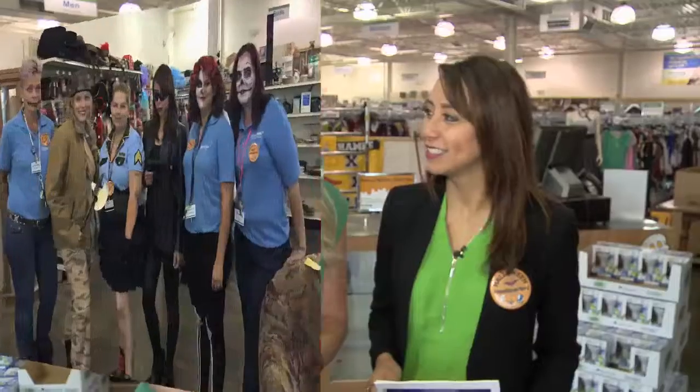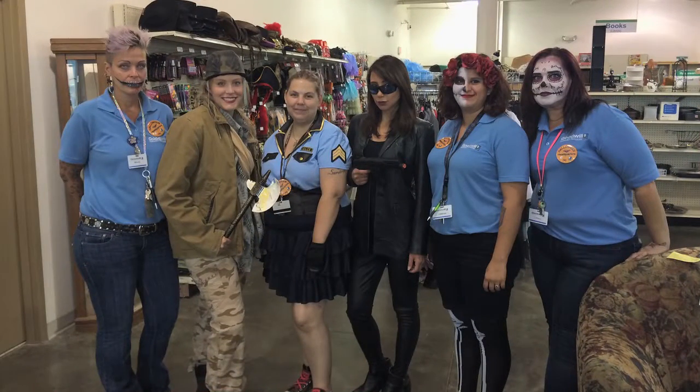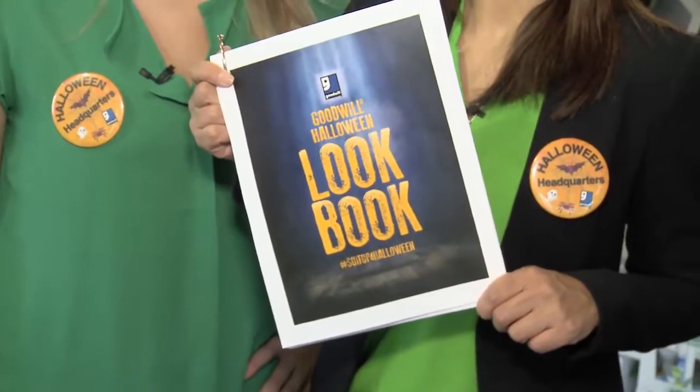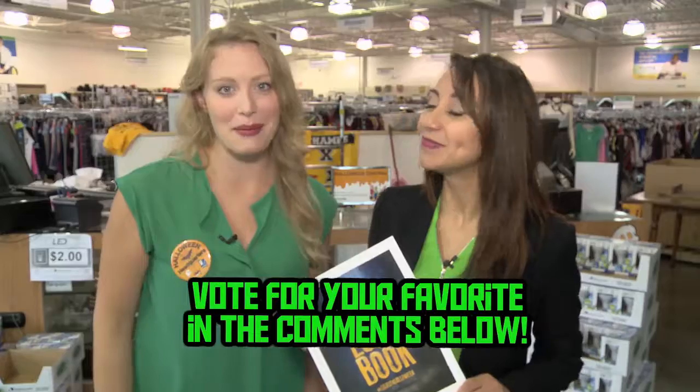Again, with the help of Christina and the Goodwill Halloween costume concierge service, we're each going to be given a costume and an item to go along with it. Then we're going to race around the store and put our looks together, but this time we're going to use Goodwill's Halloween look book. You guys are going to vote for your favorites in the comments below.